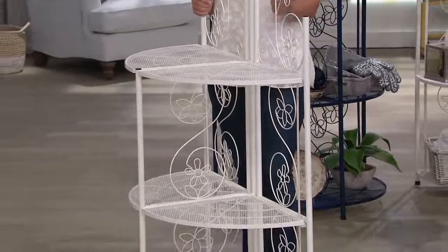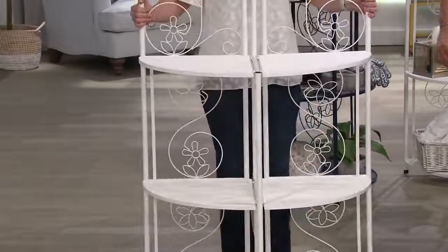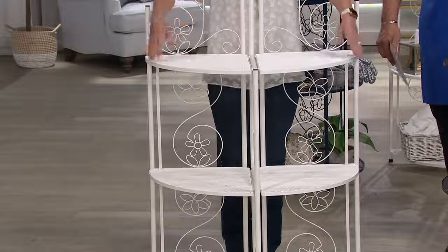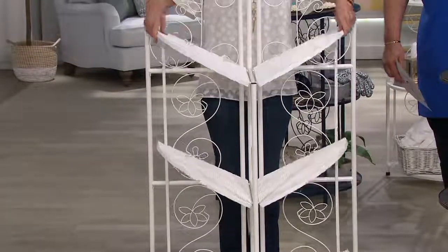Our Bakers Racks have been super popular. This is the first time we've ever done the double. Each shelf holds 30 pounds. You might be thinking, okay, three shelves — 90 pounds. Actually there are six shelves, so it's 180 pounds total.